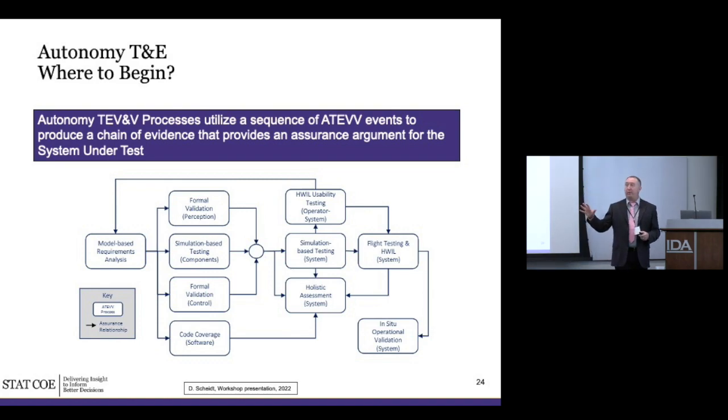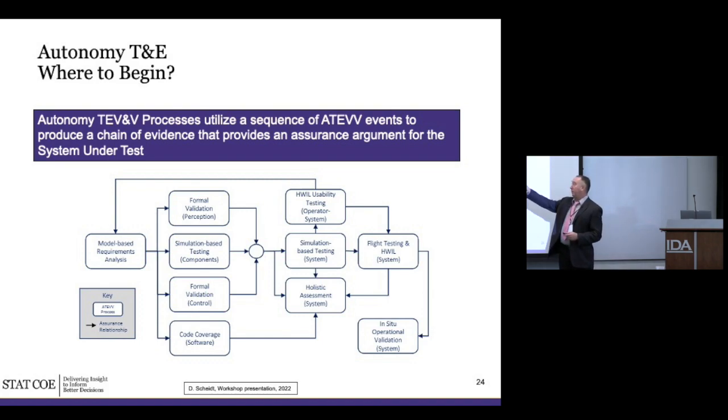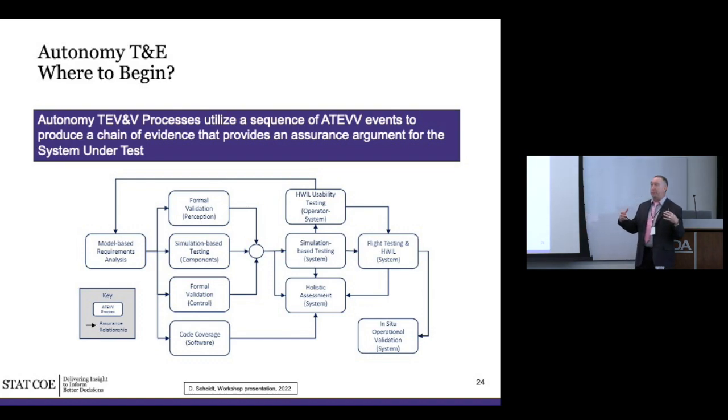Another overarching model for evaluating autonomy from beginning to end is to realize there are lots of pieces that build up to an assurance case — as the keynote panel discussed. It's not just one big operational test at the end that says 'it's good to go, let's field it.' It's going to be a whole body of evidence built up over a long time to argue that this thing is safe and effective. That goes all the way back to requirements: formal validation, formal verification, formal methods for pieces of the system, some things only validated in simulation, code and software issues, hardware-in-the-loop, holistic assessments — before you finally take something out on a range. Building up that evidence and passing on what you've learned throughout the entire process is the overarching takeaway.